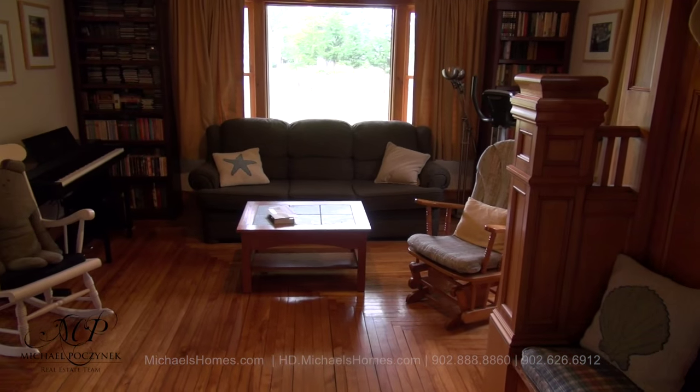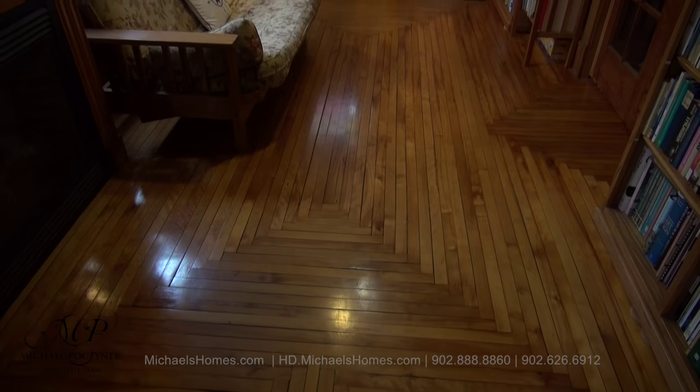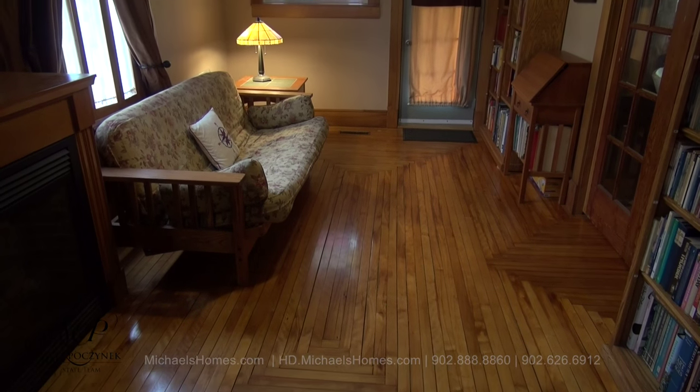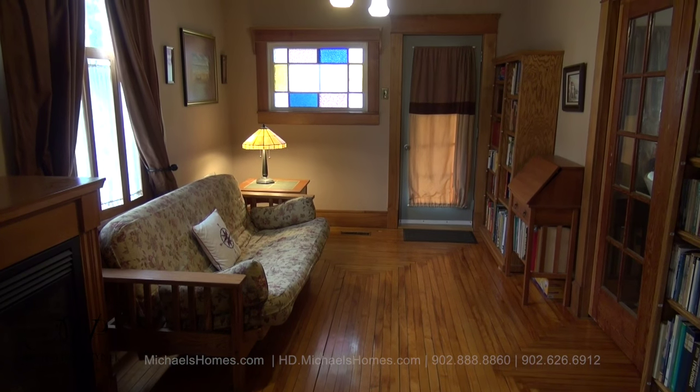Moving to the front of the house, we have this living room here, complete with hardwood floors. Check out these beautiful hardwood floors. And we have two sets of pocket glass doors, which sit at the front of the house.